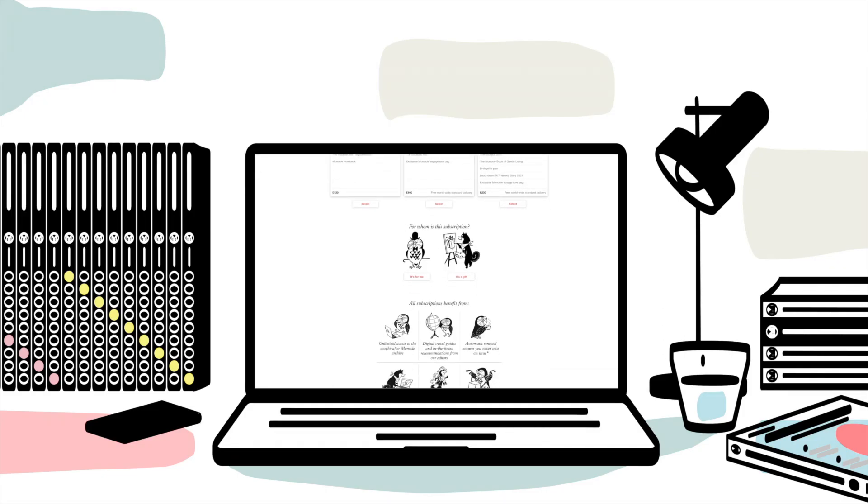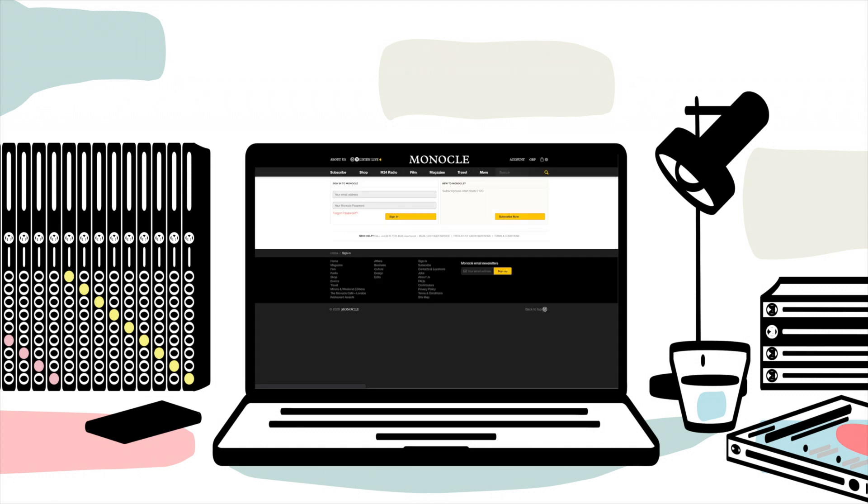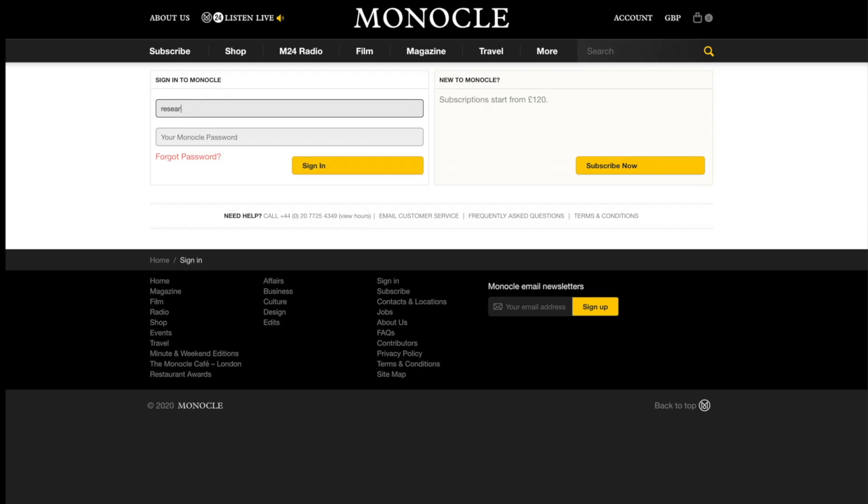Keen to learn more about Monocle's digital editions? Well, we thought we'd pull back the curtain and provide a guided tour of what's on offer.